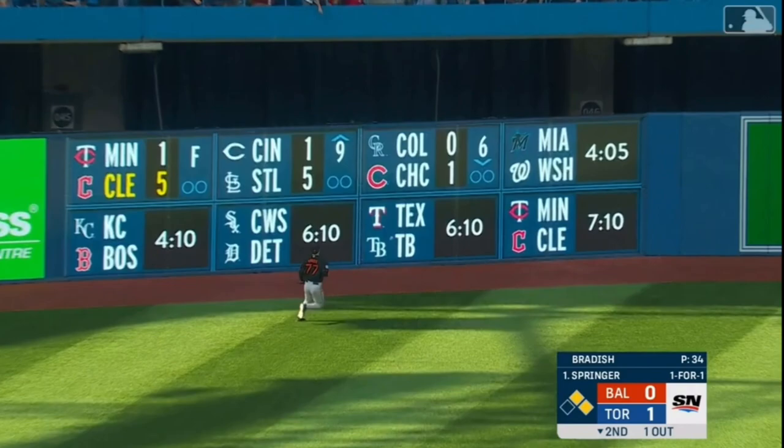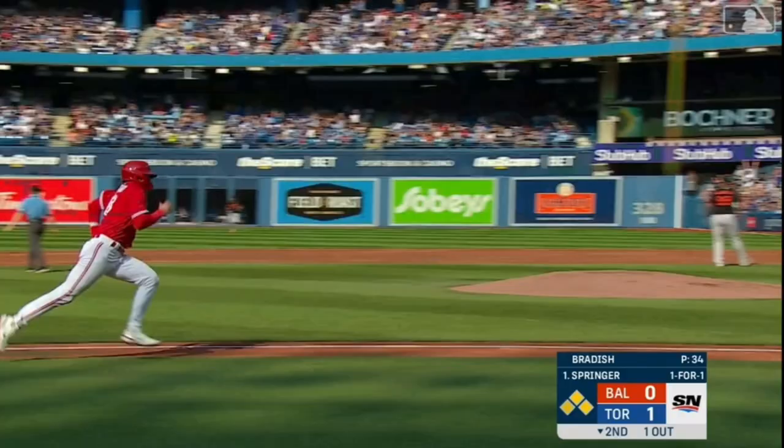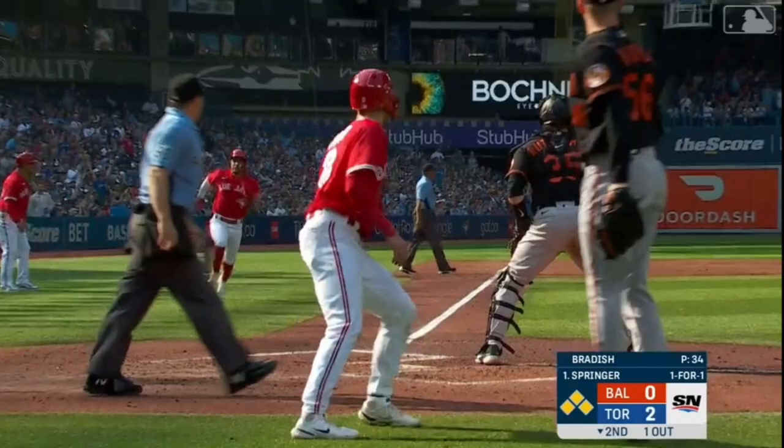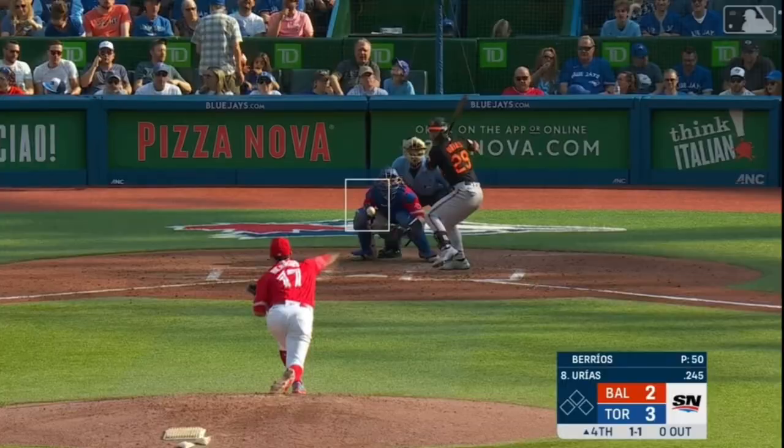Well-hit ball to deep left — and it's going to be off the wall on the fly. Biggio in to score, Espinall getting the wave and will score.